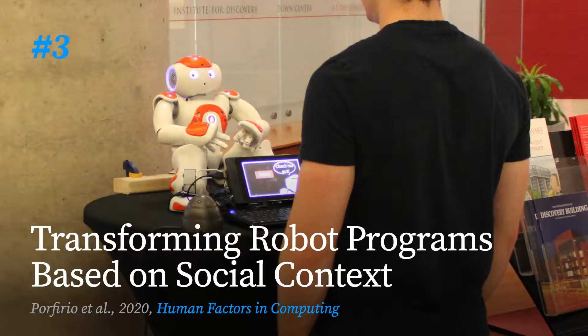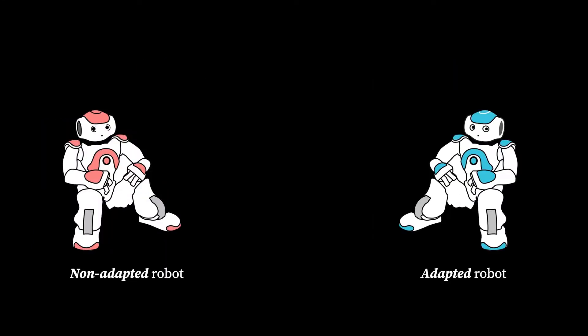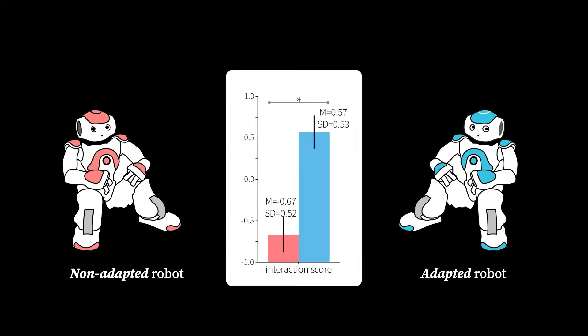The last example is an approach to adapting the behaviors of a social robot to the preferences and expectations of different social environments. This approach involves starting with a baseline robot program and iteratively gathering user input to identify good and bad traces of interaction, and searching for new programs that might prevent bad traces and promote good traces. We evaluated our approach by comparing the adaptive robot to a non-adaptive robot in a field study, and found the adaptive robot to obtain significantly higher interaction scores.